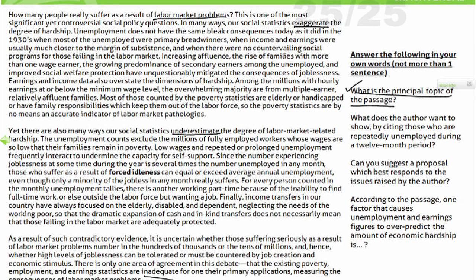The next question: what does the author want to show by citing those who are repeatedly unemployed during a 12-month period? Where does repeated unemployment appear? In the second paragraph — repeated or prolonged unemployment frequently interact to undermine the capacity of self-support. This is one example of how the actual labor market problem is underestimated. I know exactly where the answer is. Once I see the five answer options, I can get to the right answer choice because my focus is on that particular line.